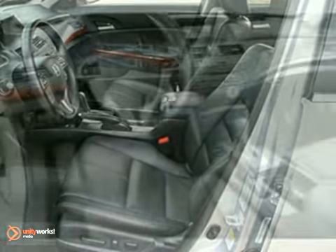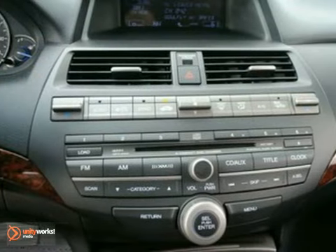Want to stretch your purchasing power? Take a look at this terrific Crosstour. You'll love how great it is on gas, too.